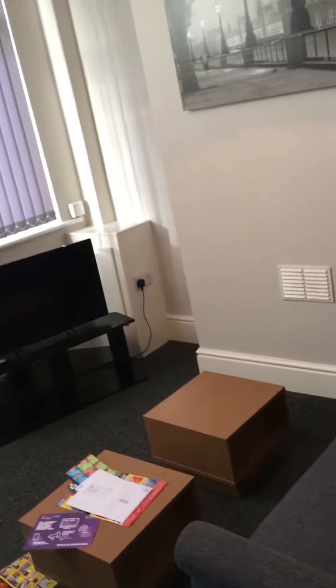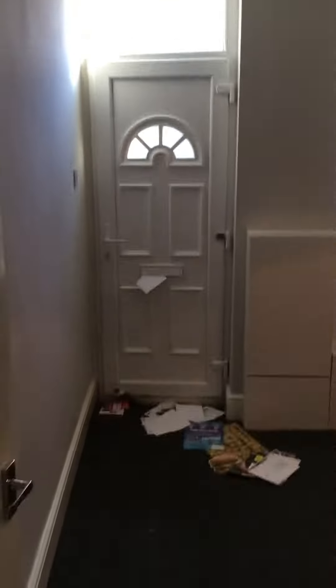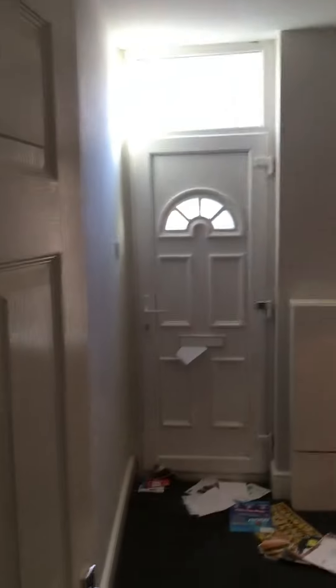Hi everyone, Tom here from Nicholas Humphreys. I'm on Glendale Street in Bursley and I'm just going to quickly show you this three-bedroom property. I've just walked in straight into the first reception room, which is a living room. It is furnished, as you can see.